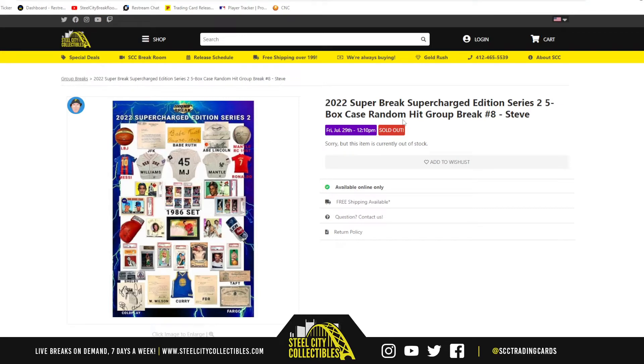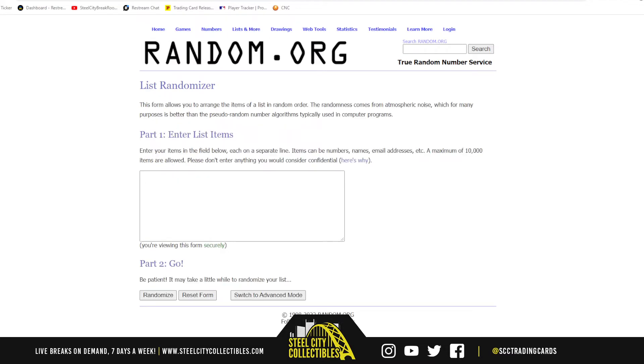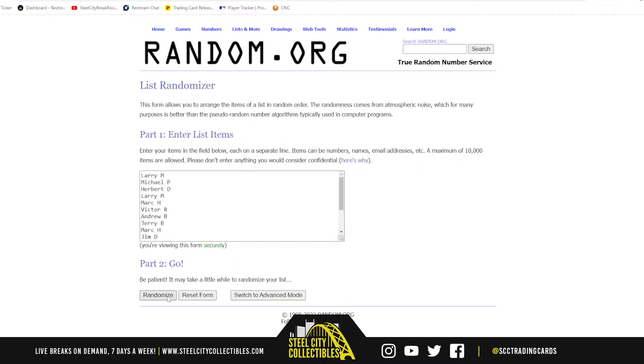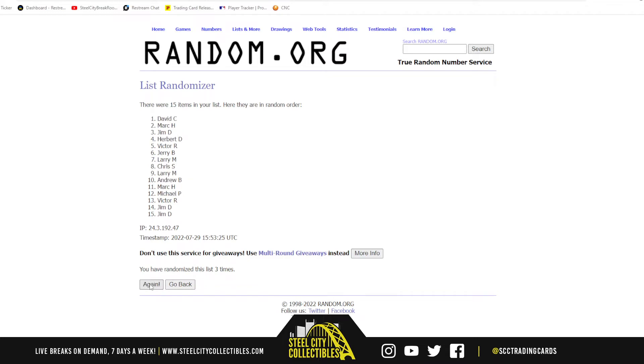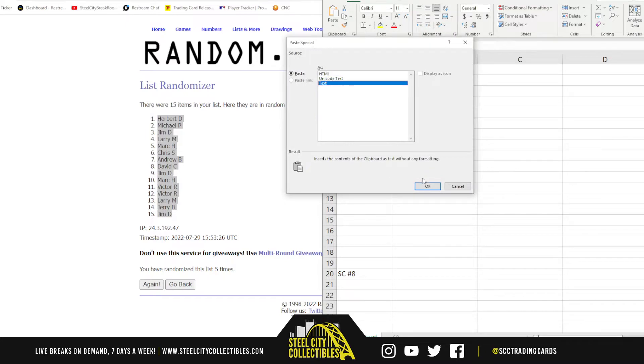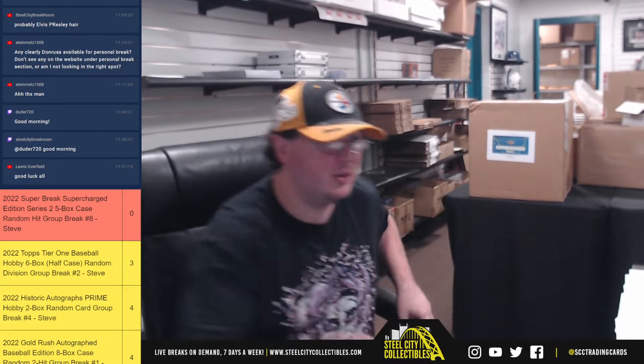All right, everybody, our next break — 2022 Super Break Supercharged Edition Series Two, it's a five-box case random hit break number eight. I'm gonna randomize the names five times, then the hits five times, pair those two lists up so that every customer receives a hit in the break. All right, there are the 15 names. Got Herbert up top, Jim on the bottom. Good luck everybody.